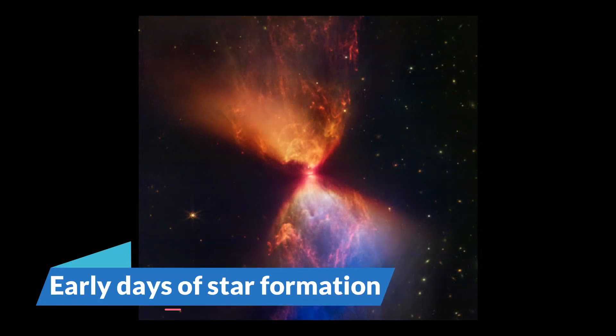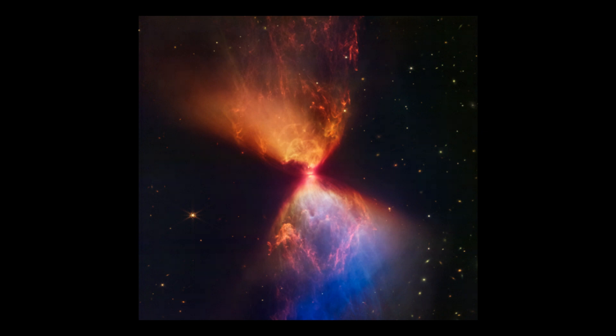Early Days of Star Formation: A dazzling cosmic hourglass filled with bright colors and sheltering a nascent protostar at its heart has been discovered by the world's newest space telescope. A dense, dark cloud of gas and dust known as L1527 has masked the blazing formation within the Taurus star-forming zone from observatories. The formation is only visible in infrared light, making it an ideal target for JWST's near-infrared camera. Astronomers expect that studying this cosmic hourglass may shed light on the processes surrounding the protostar, which is obscured at the formation's neck.